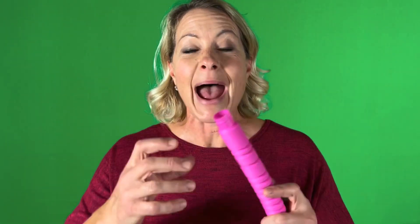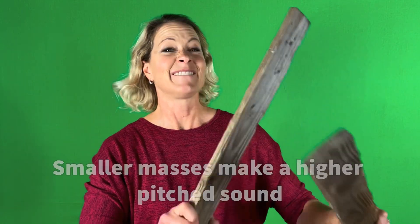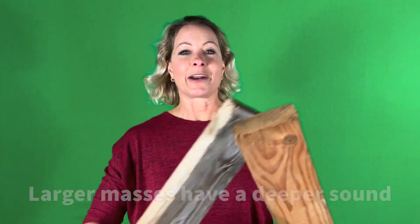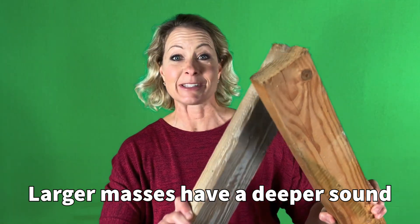Now if we go a little bit deeper, we think about mass. The bigger the mass, the deeper the sound; the smaller the mass, the higher the pitch. I have two small sticks that I found in my backyard — I'm going to slap them together and we'll see what they sound like. That's a high-pitched sound. Now let's get two-by-fours that are bigger, and you can see that the bigger mass has a deeper sound.